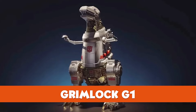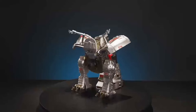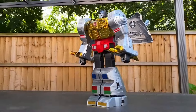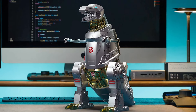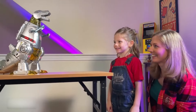Grimlock G1. Robosun's next auto-converting transformer is coming and his name is Grimlock from the G1 era. This will be the second robot to fully transform after the Optimus Prime models before it. Grimlock will be the world's first bipedal, dual form walking robot. It will have over 150 original G1 lines voiced by Greg Berger, the original G1 Grimlock voice.